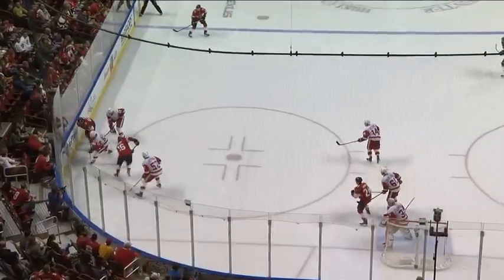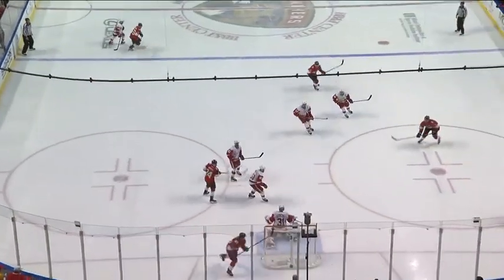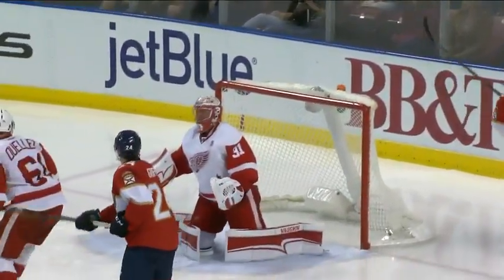That was a shot to get it to the net, to try and create a rebound of some sort. Look, he's on one leg, and the bad leg is shooting the puck. But when he gets to the net and it hits the net, you never know what's gonna happen.